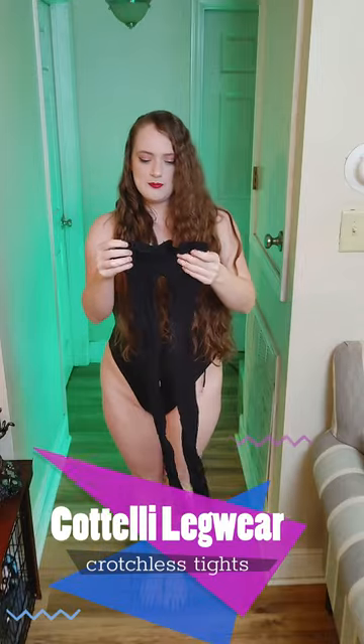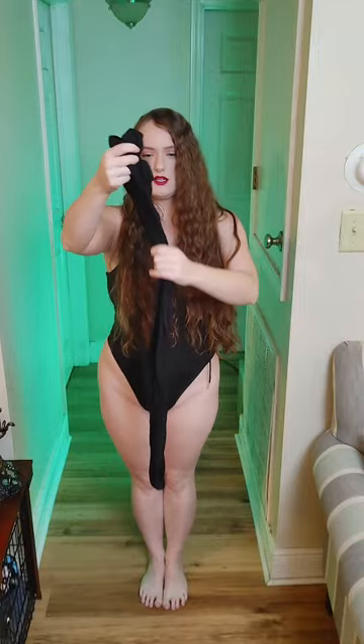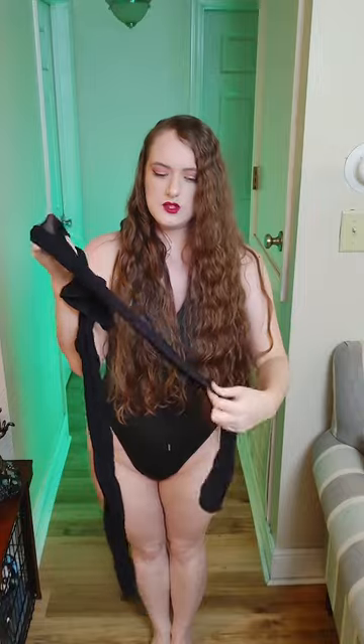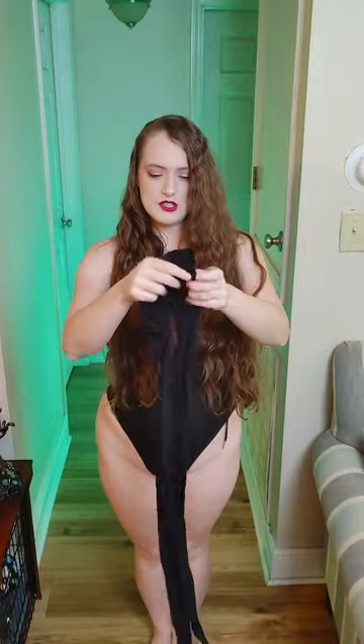We're going to start by showing you — this is a German brand. I have the brand name linked down below. And this is a crotchless pair, as you can see. It's a fishnet and it has a really, really nice pattern. You'll see it better detailed when I put them on. It's very, very stretchy, like most fishnets are. So I'm going to put them on and show you the details up close. I'll be right back.